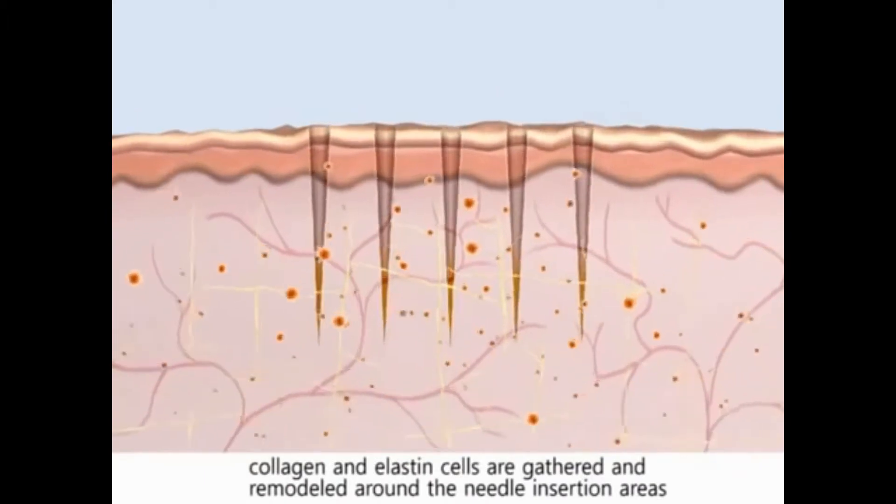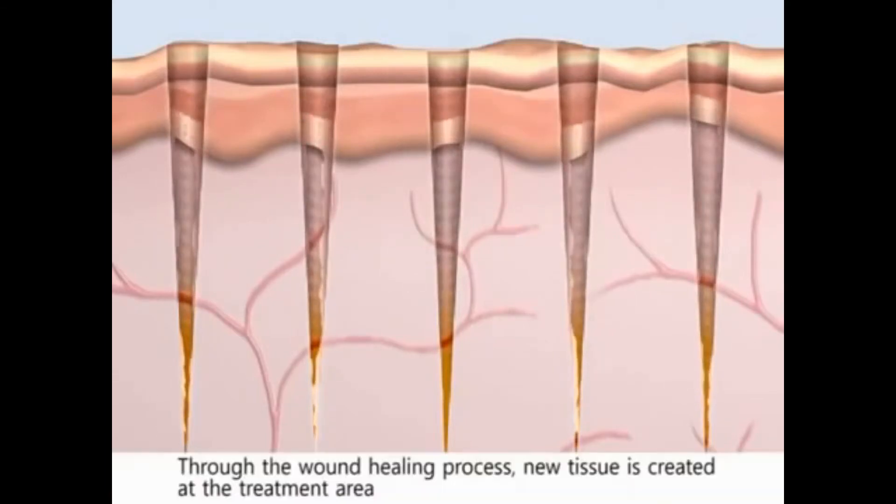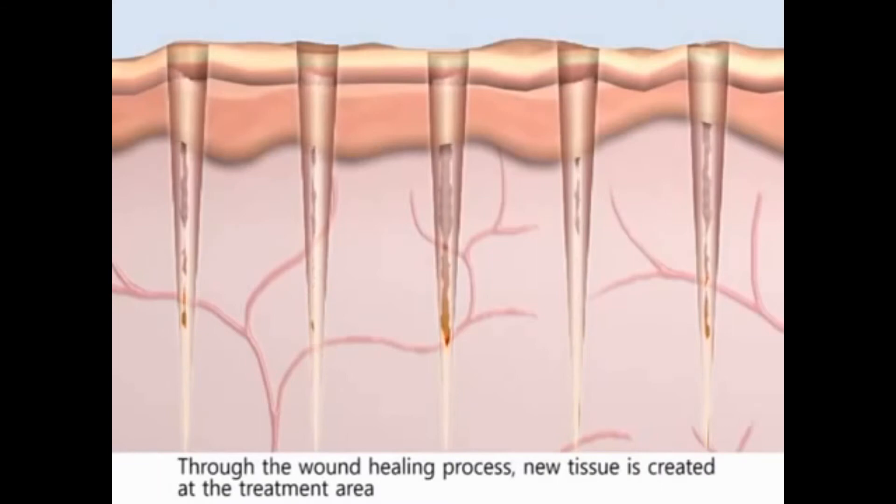During the dermal healing process, collagen and elastin cells are gathered and remodeled around the needle insertion areas. New tissue grows from the surface dermal layer towards the deeper layers. Through the wound healing process, new tissue is created at the treatment area.